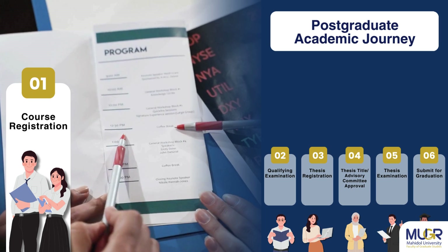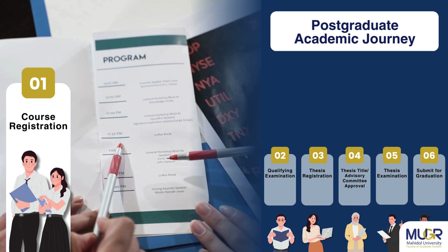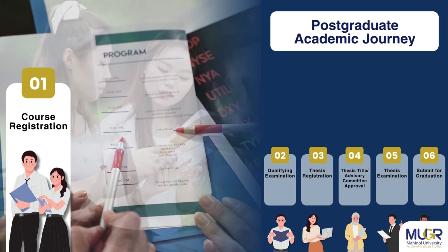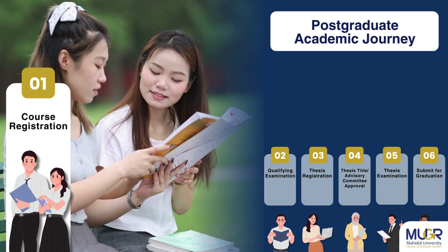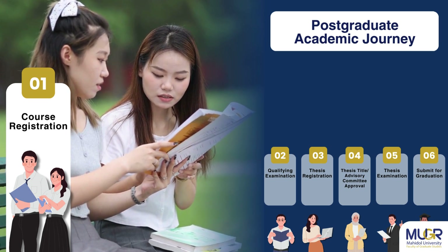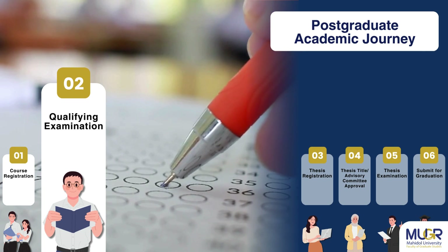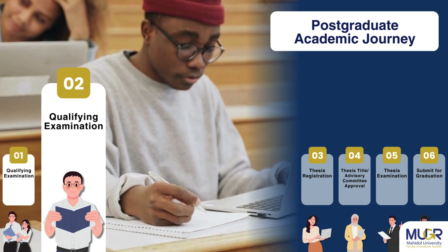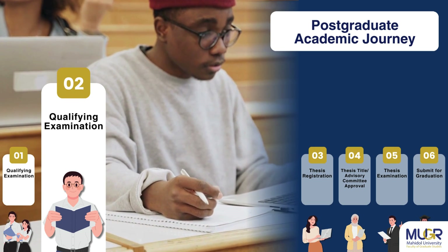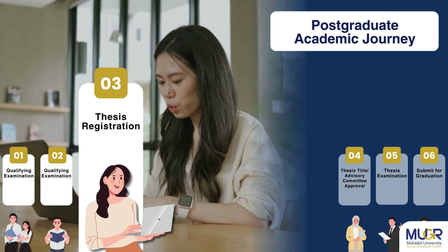Step 1: Students must register for courses according to the curriculum structure or study plan, satisfy academic performance standards, and maintain a cumulative GPA of at least 3.0. Step 2: Students must take the qualifying examination for the doctoral program, or the comprehensive examination for the master's program plan two.